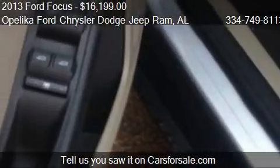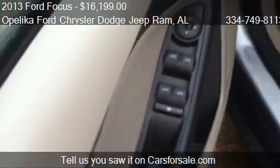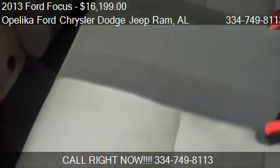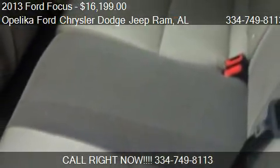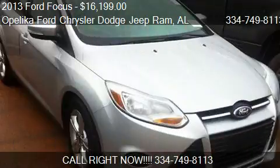Call us at 334-749-8113 or stop by our lot. Find us at 801 Columbus Parkway in Okalika, Alabama, on our website, or check us out on carsforsale.com.